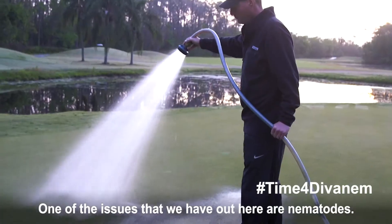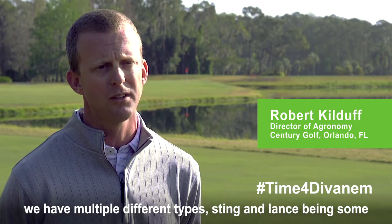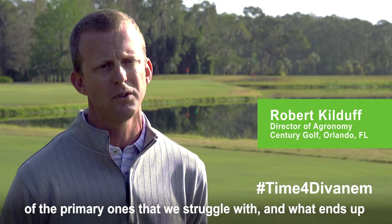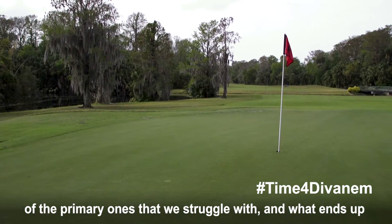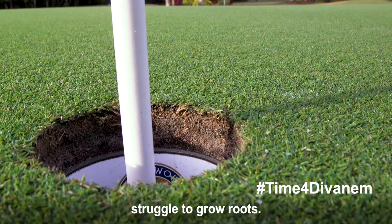One of the issues that we have out here are nematodes. We have multiple different types, sting and lance being some of the primary ones that we struggle with. And what ends up happening with the turf on the greens is that we just struggle to grow roots.